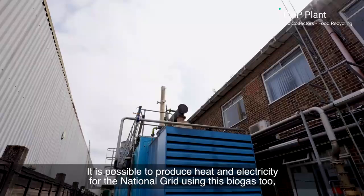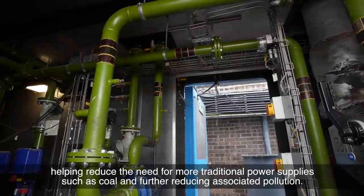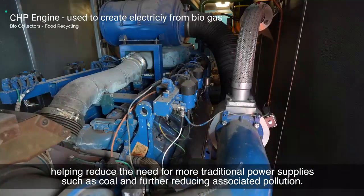It is also possible to produce heat and electricity for the national grid using this biogas, helping reduce the need for more traditional power supplies such as coal and further reducing associated pollution.